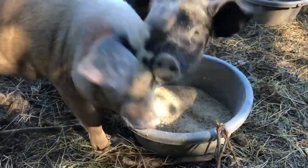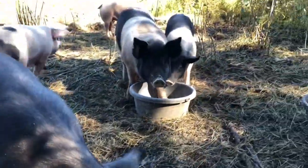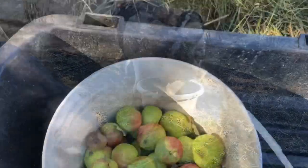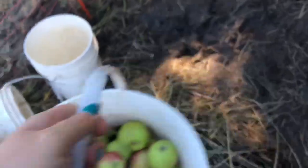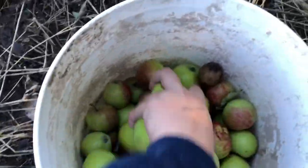Our to-do list is still long. I went and picked a bunch of apples at my friend's house the other day. I've been rationing them for the pigs, and they just love apples. So I'm going to give them some apples this morning.